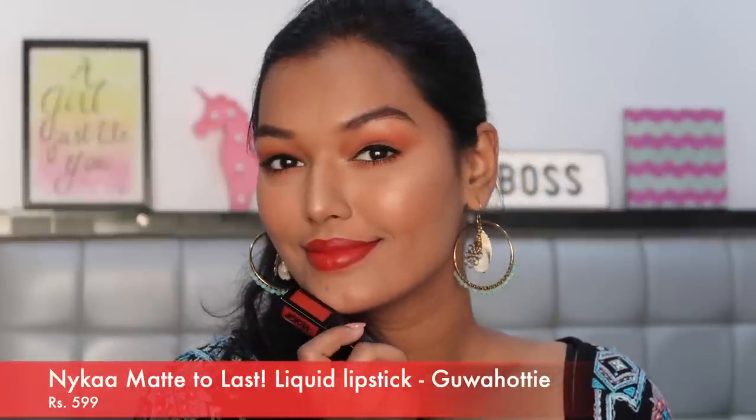So these are the Nykaa Matte to Last liquid lipsticks. This was the first ever liquid lipstick Nykaa launched and I'm so disappointed in them. I had a complete review on my channel where I said you could give one a try, but I have realized the more I shelf these lipsticks, the more the oil separates in them - they get really difficult to use. They do not dry completely; it takes like 30 to 40 seconds, almost a minute, for it to completely dry on your lips. I have three shades here - Gua Hottie, Begum, and Maja Skapi.